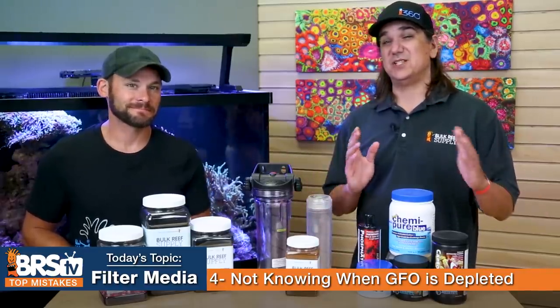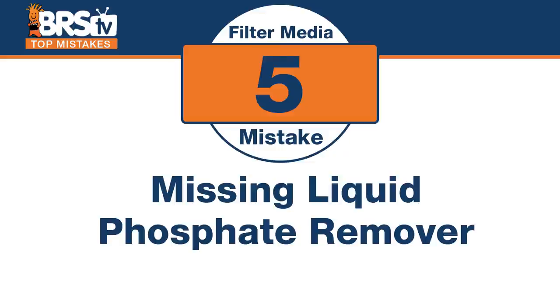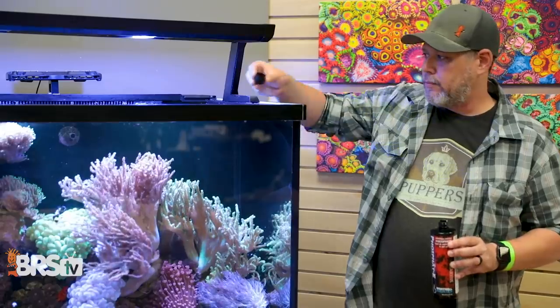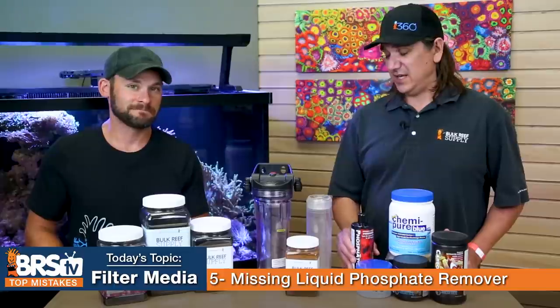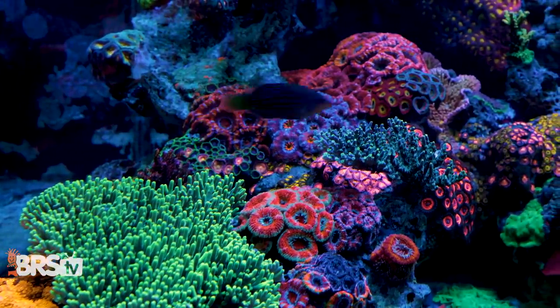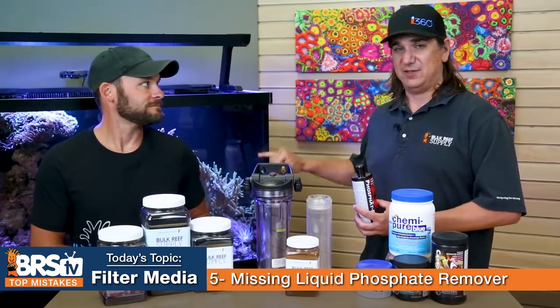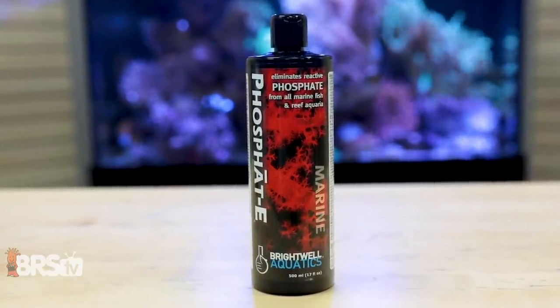Number five is not a filtration media but it's so close we should include it. The mistake is missing the liquid type of phosphate remover like Phosphate-E. Unlike GFO which is a mighty hammer that drops levels down to zero pretty easily, this one is scalable and adjustable — you can fine-tune exactly where you want your phosphate levels to be. If you find that 100 milliliters takes your tank from 0.5 to 0.3, you can do that every time, giving you really finite control.